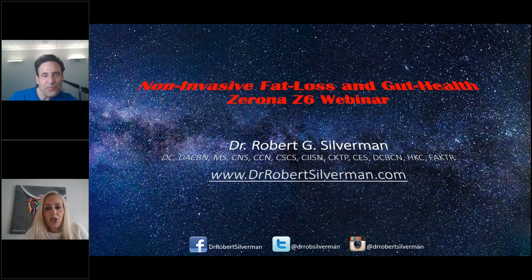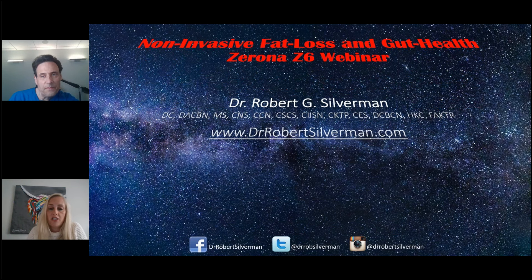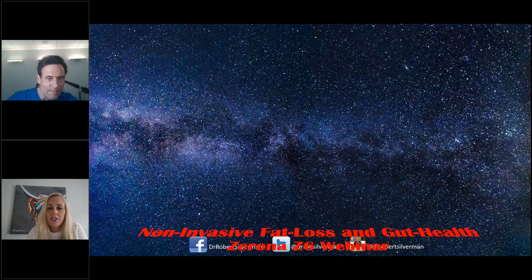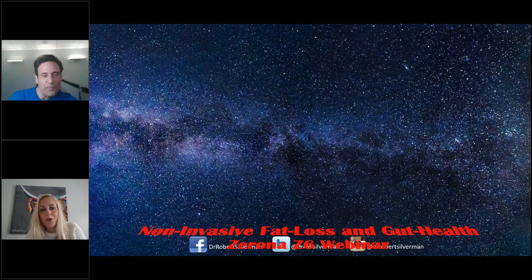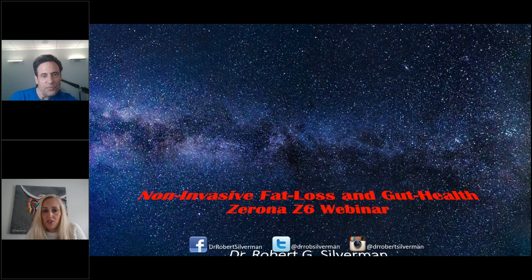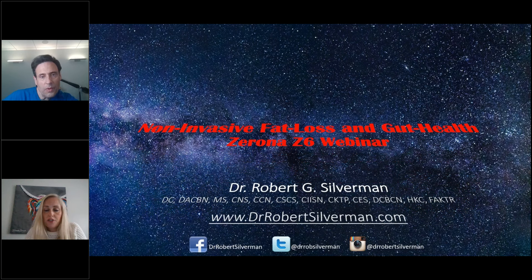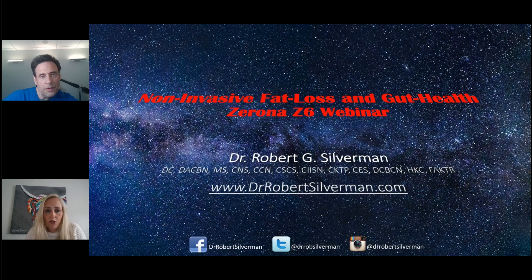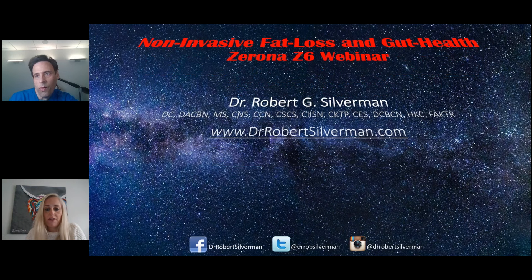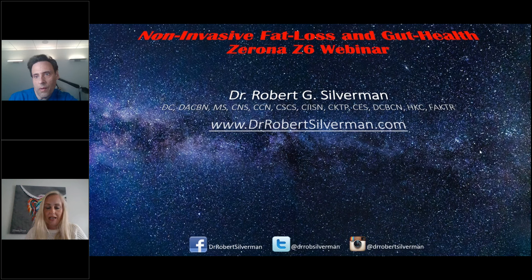Good evening, everyone, and thank you for joining the Zerona Z6 Non-Invasive Fat Loss and Gut Health webinar with Dr. Rob Silverman, who is joining us from his clinic in New York. As always with our webinars, if there are any questions throughout, please pop them in the chat box and we will answer them at the end. Before I hand over to Dr. Rob, can I just ask someone to give me a quick thumbs up and make sure that you can see Dr. Rob and his slides.